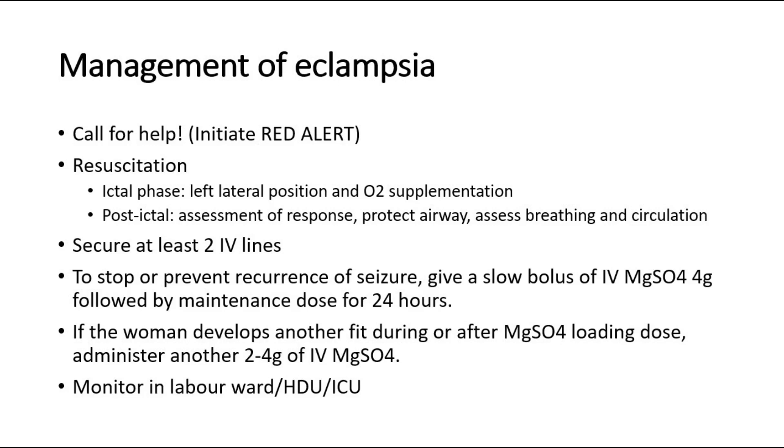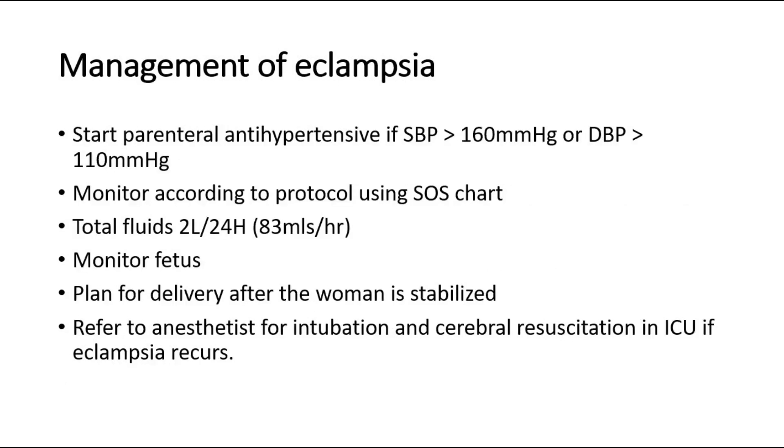Monitor the patient in the labor ward, high dependency unit, or ICU. Start parenteral antihypertensive if systolic BP is 160 mmHg or more, or diastolic 110 mmHg or more. Monitor according to protocol using the SOS chart. Give total fluids 2 liters over 24 hours. Monitor the fetus and plan for delivery after the woman is stabilized. Refer to an anesthetist for intubation and cerebral resuscitation in ICU if eclampsia recurs.